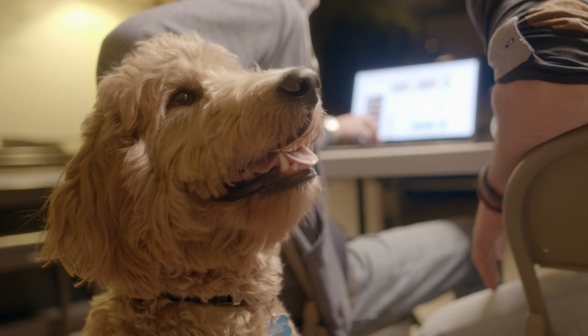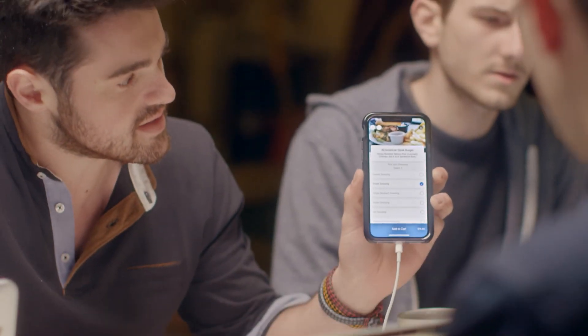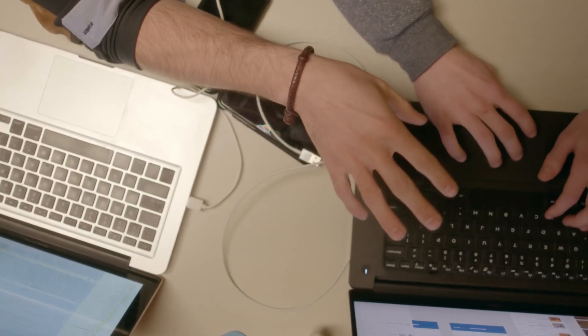The garage is our creative space. Once school is out, I come home and I'm working until 2 in the morning or all night. From concept to production, this is where all of that magic happens.